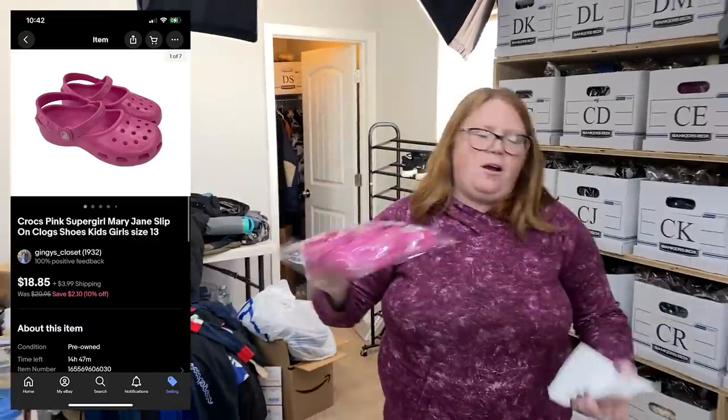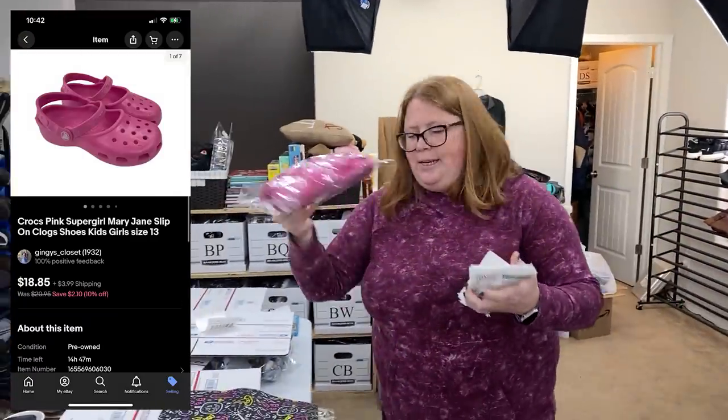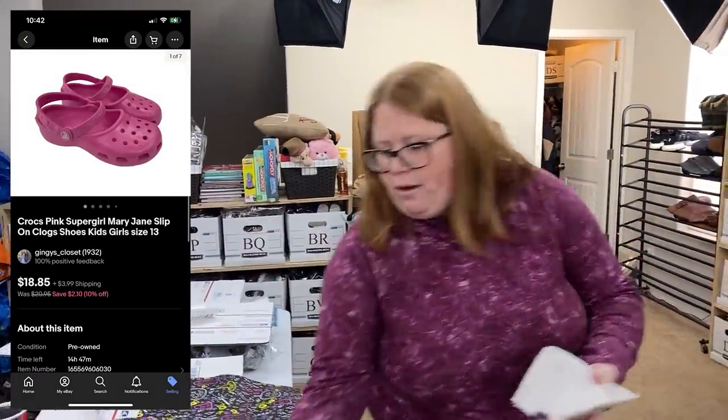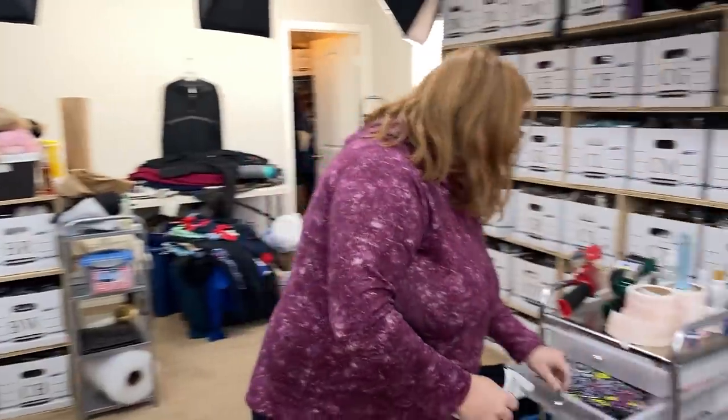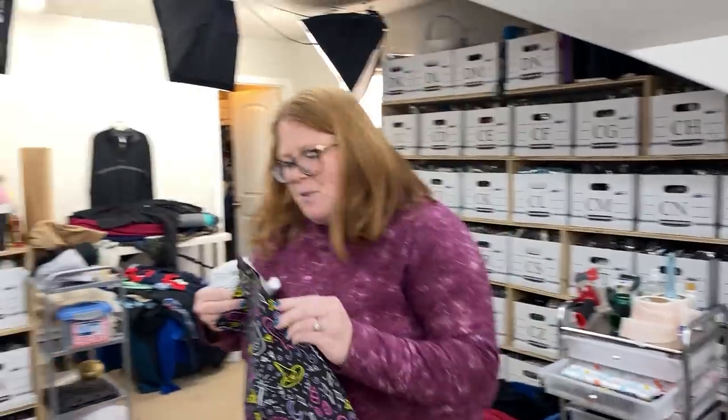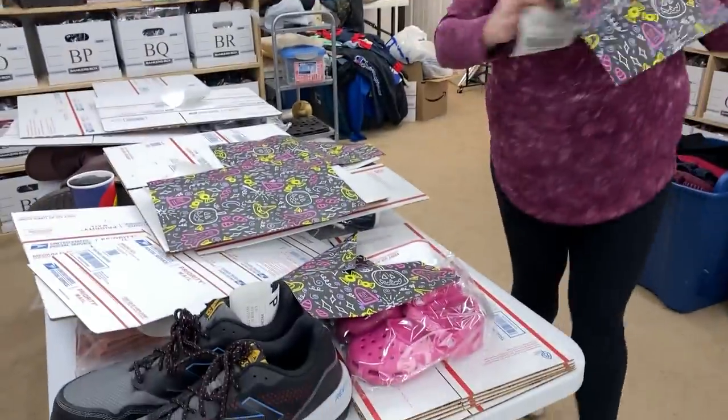These are some Crocs — bought at a grad sale for $2, sold for $18.85 plus shipping on eBay. Those are going to go in a poly mailer. It's a Shipping Hip mailer.